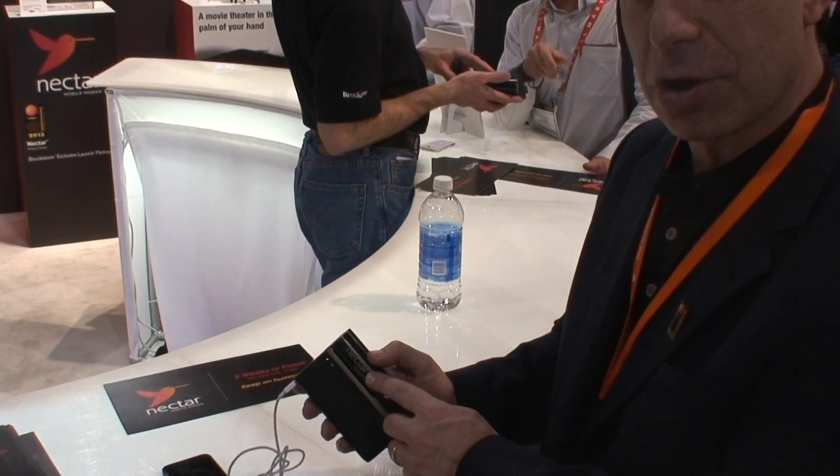The system retails for $299 — that's a one-time charge for the device — and then each cartridge or pod is $10. So $10 is about the price of two Starbucks coffees for a month of power.